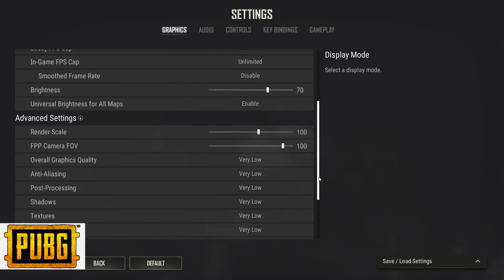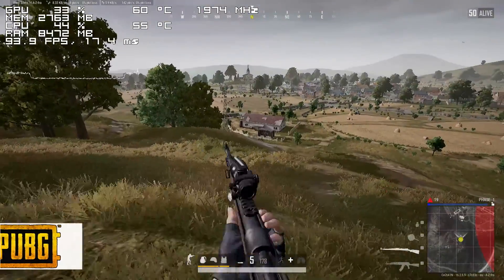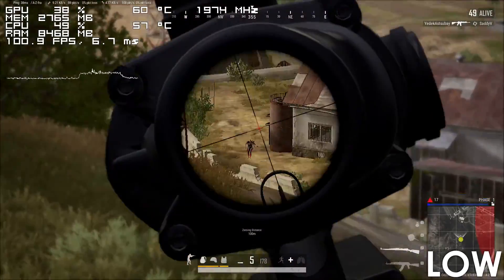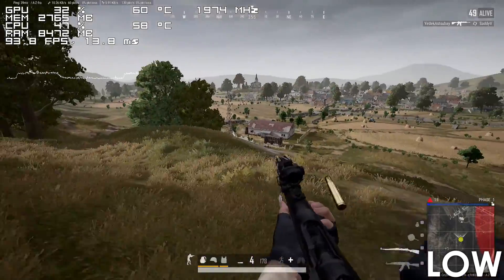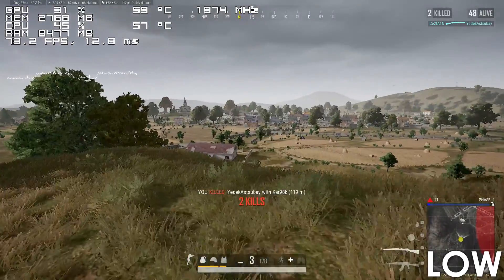For our last game we have PUBG, and here the i7 also performs pretty well. There are instances when you get drops below 75fps in detailed areas, but overall the game is more than playable.